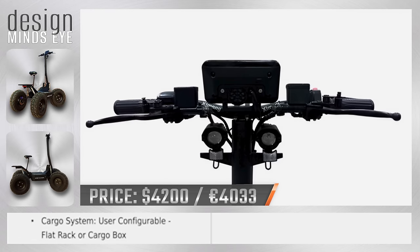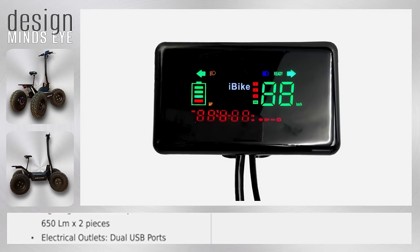Sit or stand, the Gladiator features an adjustable bike seat and interactive LCD.